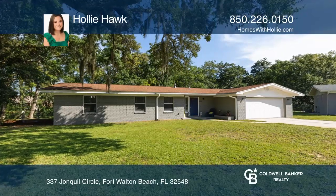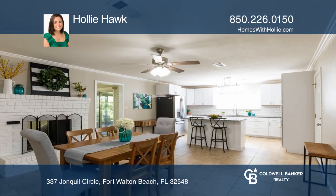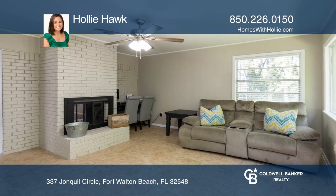This charming three-bedroom, two-bath home is on an oversized lot. A renovated kitchen with breakfast bar seating flows directly to the dining room with fireplace, perfect for gatherings.